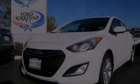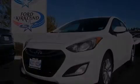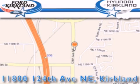We invite you to contact us today to learn more about this vehicle. Ford and Hyundai of Kirkland is located at 11800 124th Northeast in Kirkland. Our goal is to exceed all of your expectations to ensure that you will return for future visits.